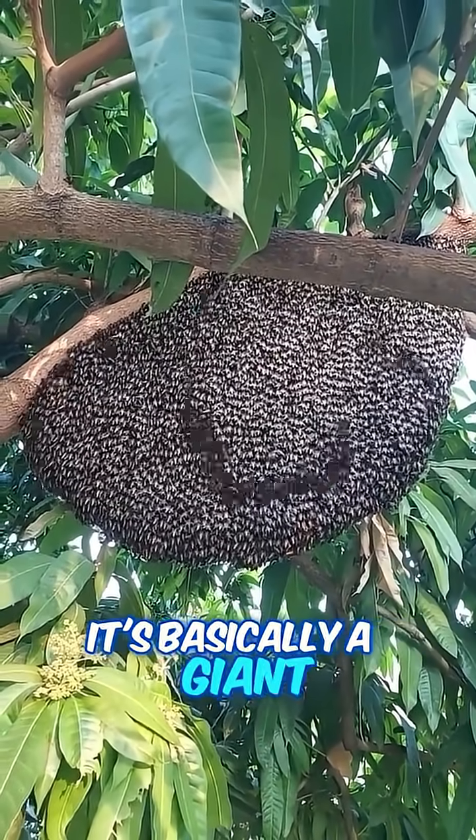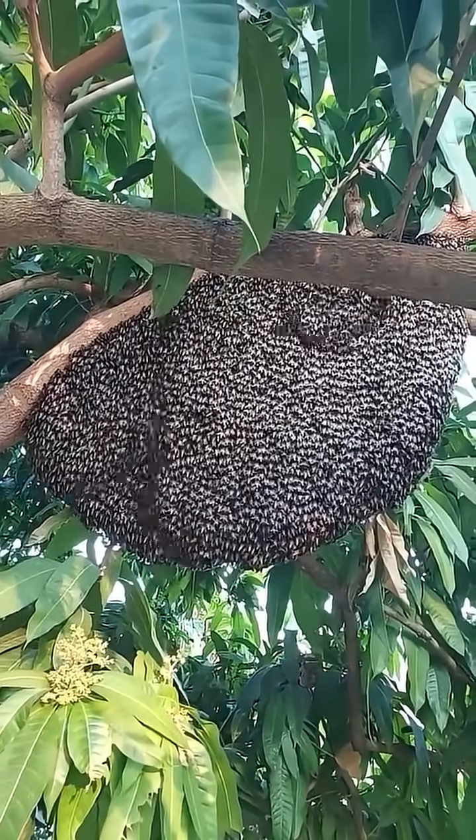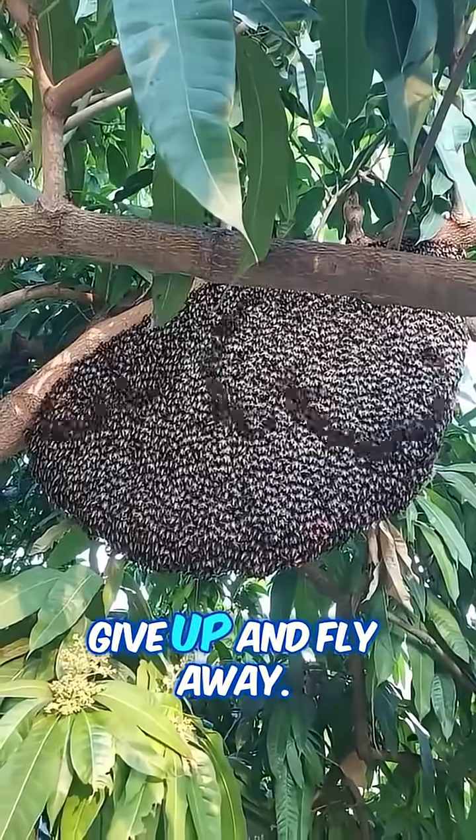It's basically a giant optical alarm system, and it works. Predators often get so spooked by this living ripple that they just give up and fly away.